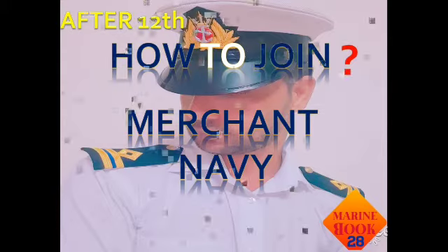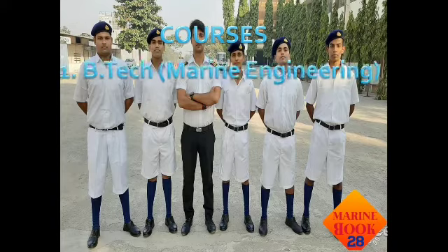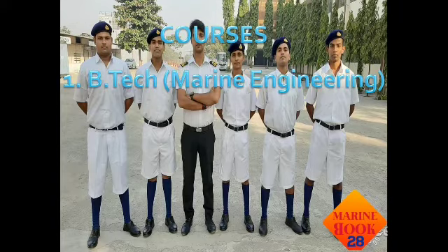We are going to talk about all these steps in this video. First, what courses are available in the merchant navy — you should have a mindset about which course you are going to pursue. Number one is V.Tech in Marine Engineering, which is a four-year residential course available in the merchant navy.